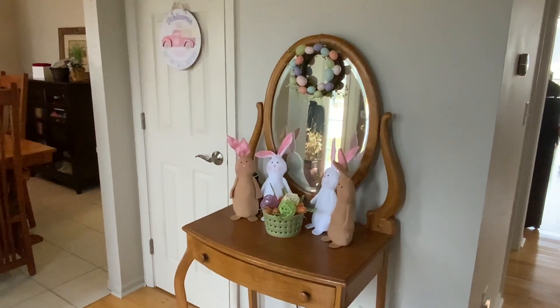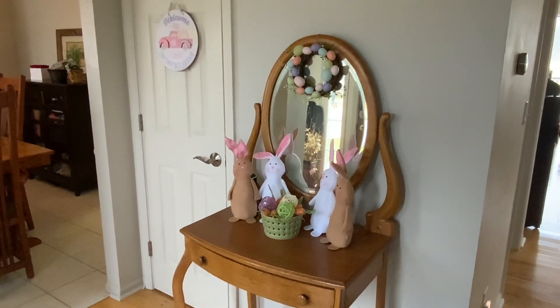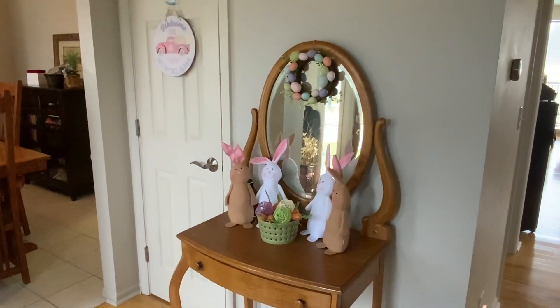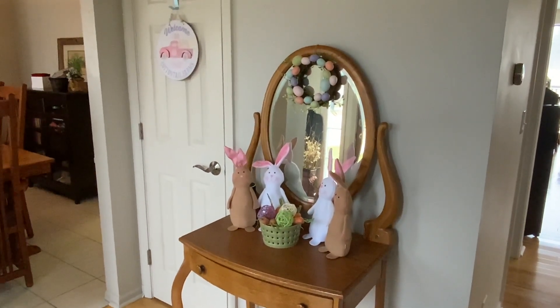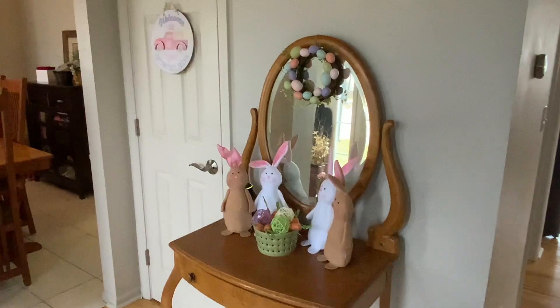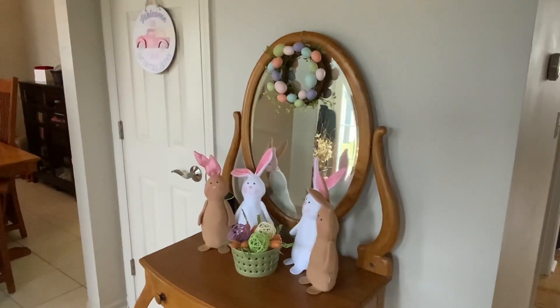That basket on the table is from Target Dollar Spot a couple years ago, and the eggs and carrots are from Dollar Tree. That little wreath that I have attached to the mirror is from Target Dollar Spot a few years ago.